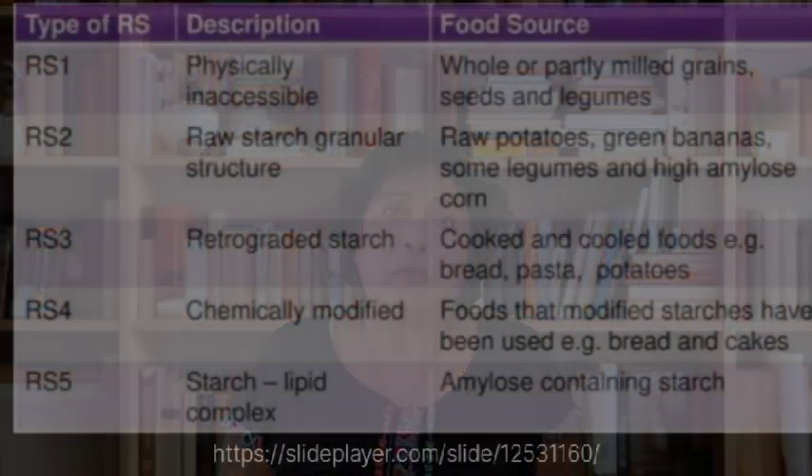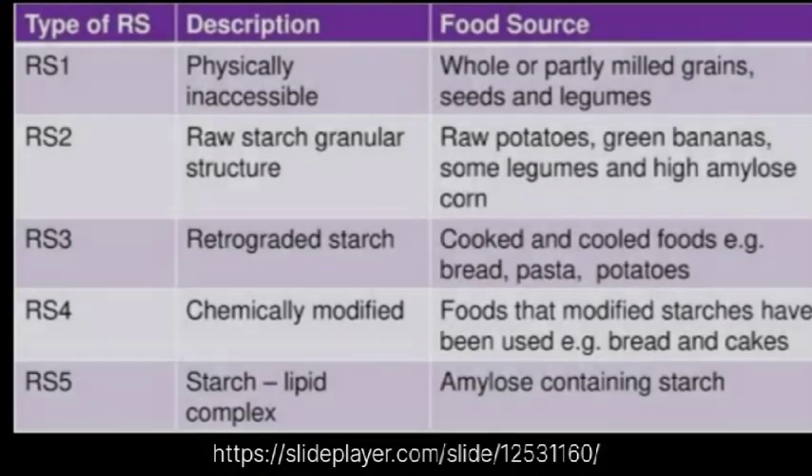There are five types of resistant starches. Type 1 is physically inaccessible starch found in whole or partly milled grains, seeds, and legumes. Type 2 has a raw starch granular structure, found in raw potatoes, green bananas, some legumes, and high-amylose corn. Type 3 is retrograded starch, for example cooked and cooled foods such as bread, rice, pasta, and potatoes.